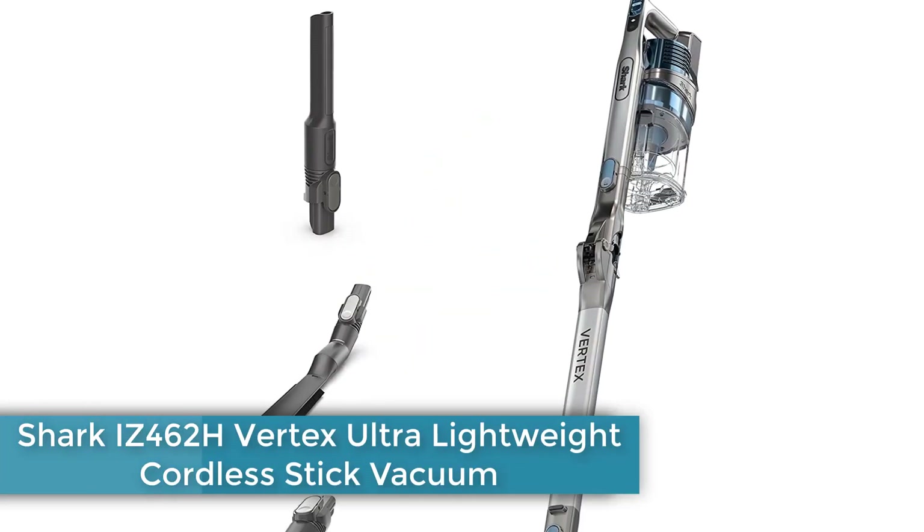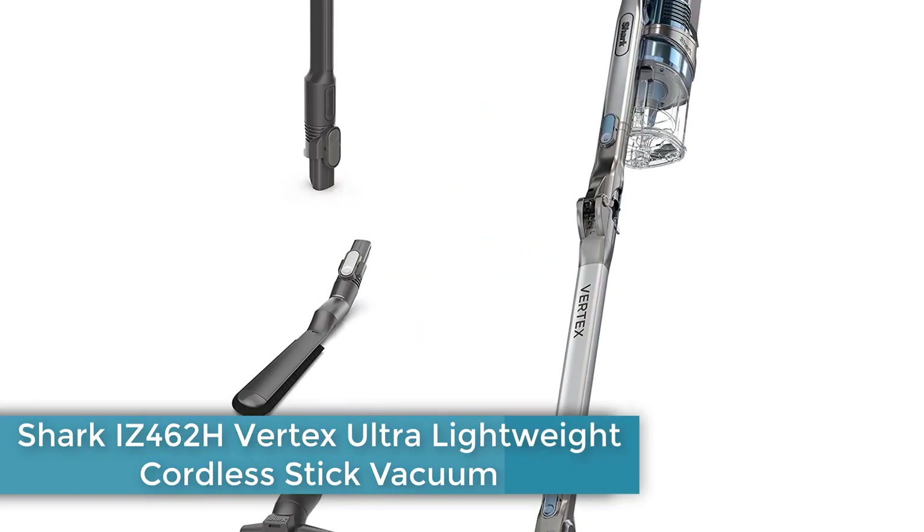Number 1: Shark iZ462H Vertex Ultra Lightweight Cordless Stick Vacuum.